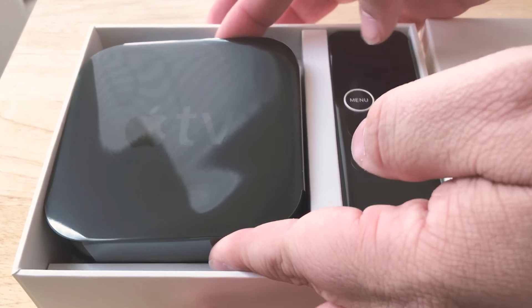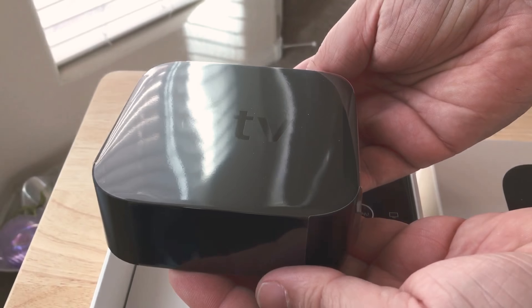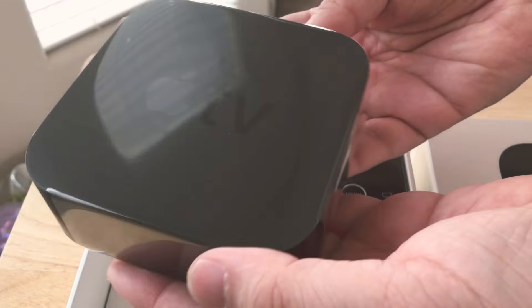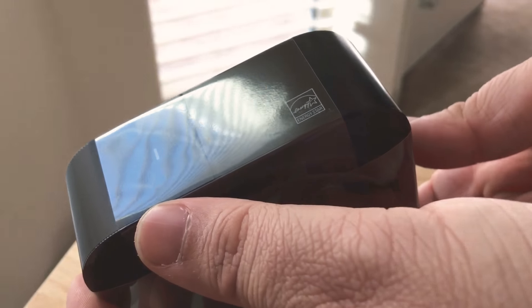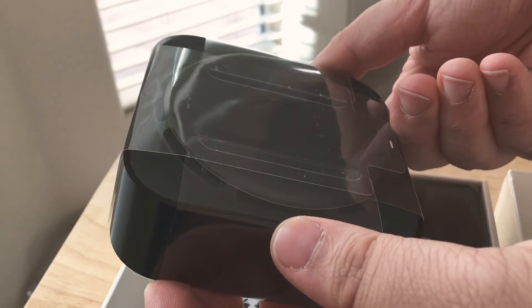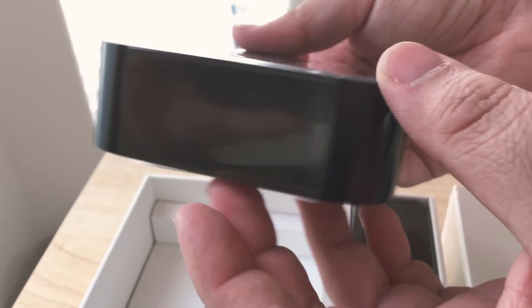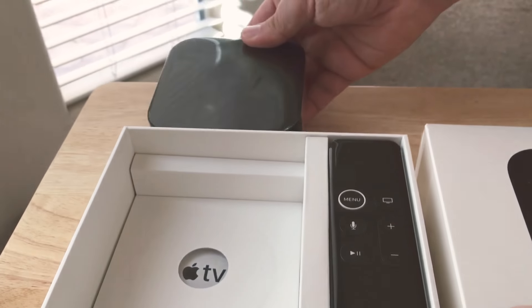Here is the main unit. This is the Apple TV 4K, much smaller than the original Apple TV. There are the ports on the back. It's very dark and black, and that's where the venting goes on the bottom. It's a very small puck-like device, so it'll fit nicely in your audio video setup.